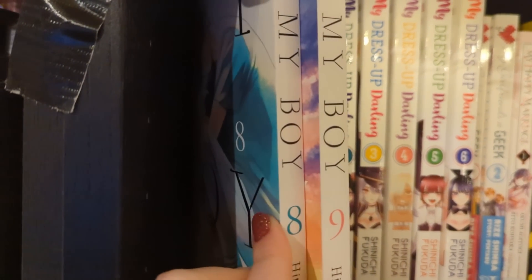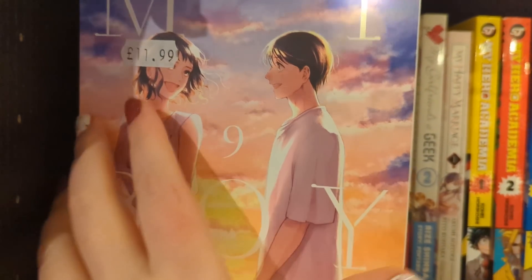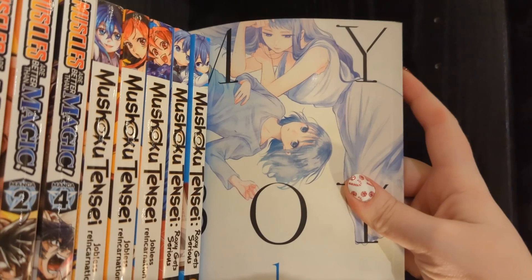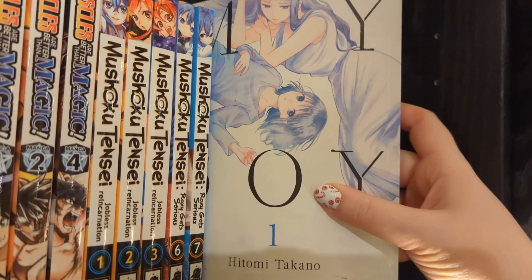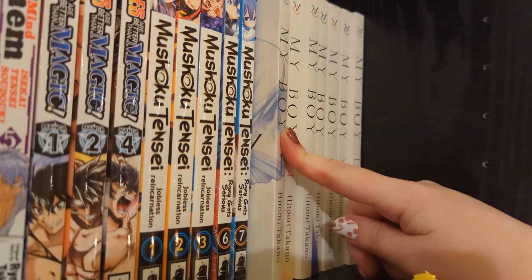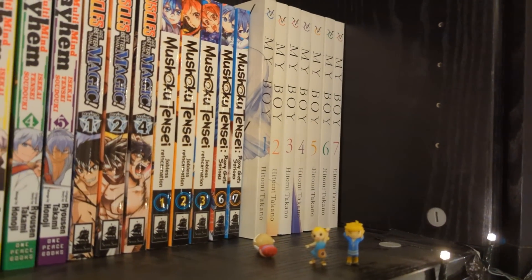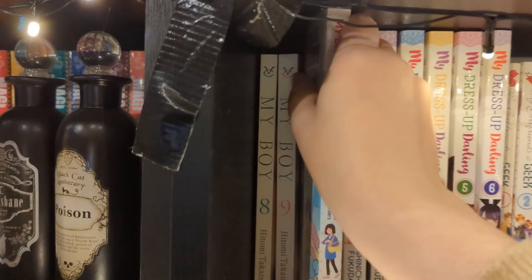We have My Boy volumes one to seven and eight and nine - this is a complete series, though I haven't finished reading it. The plot is about a woman who ends up helping look after a kid who's being neglected. She's lonely and just ends up looking after him even though he's not her kid. I hope it keeps its lovely motherly parental relationship. I think I'm about three or four volumes in - it was very lovely and wholesome. I got a chunk of these for about five pounds off Amazon.